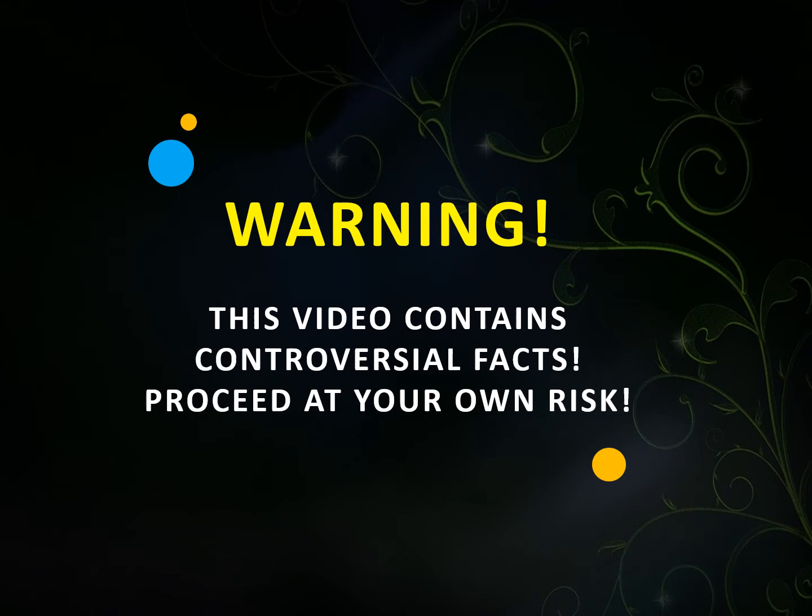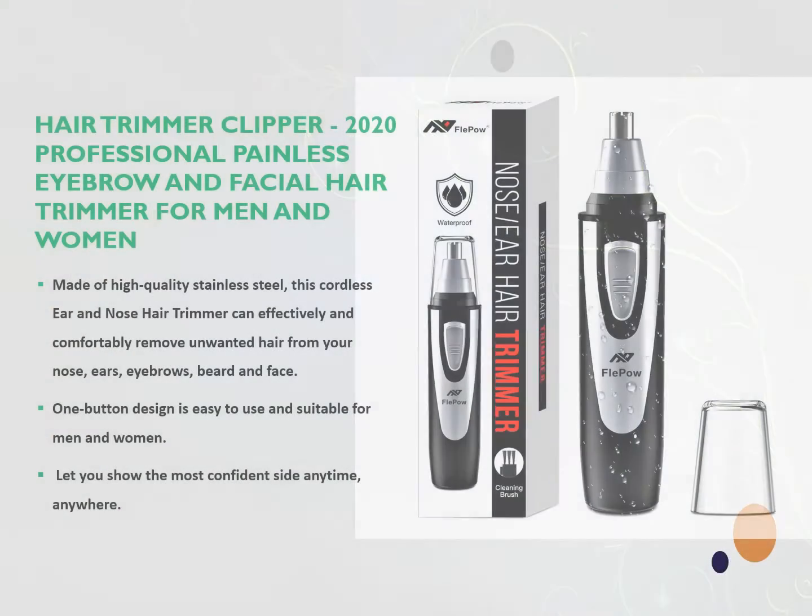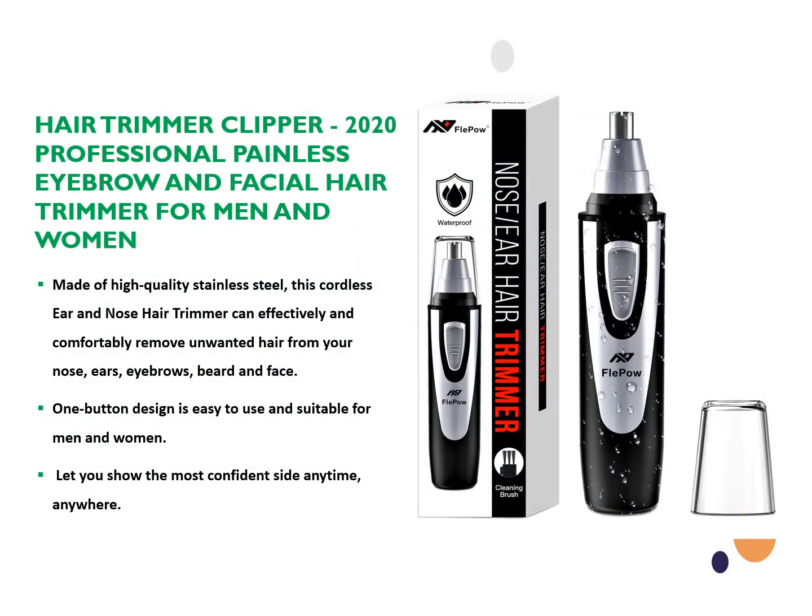Warning! This video contains controversial facts. Proceed at your own risk. Today we are reviewing a multi-purpose hair trimmer. It is a perfect gift for anyone. Professional Painless Eyebrow and Facial Hair Trimmer for Men and Women.